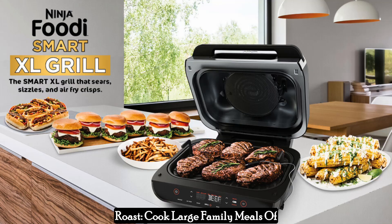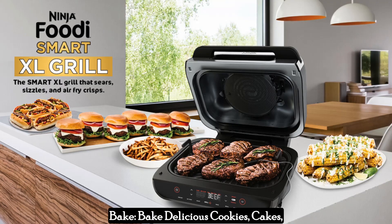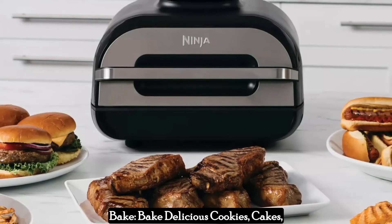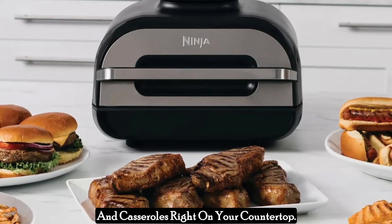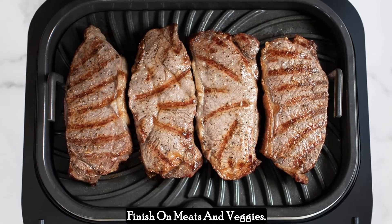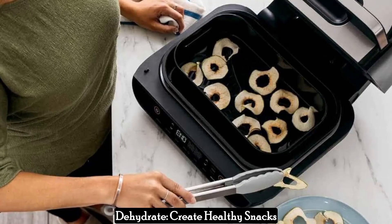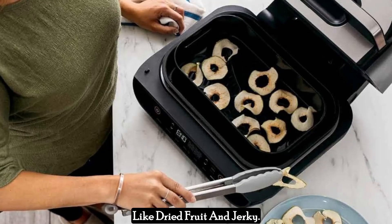Roast: cook large family meals of chicken, vegetables, and more with ease. Bake: bake delicious cookies, cakes, and casseroles right on your countertop. Broil: achieve a crispy golden brown finish on meats and veggies. Dehydrate: create healthy snacks like dried fruit and jerky.